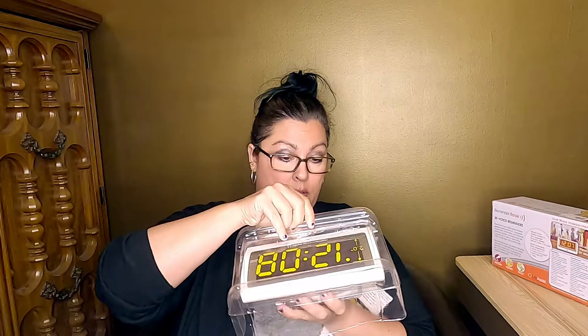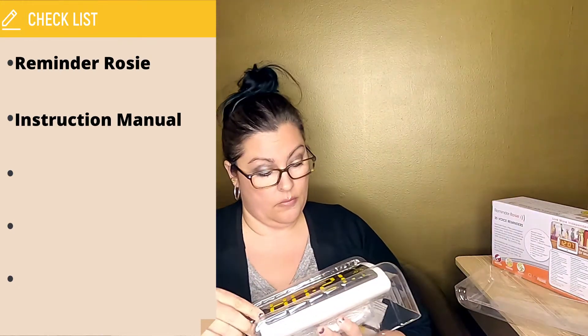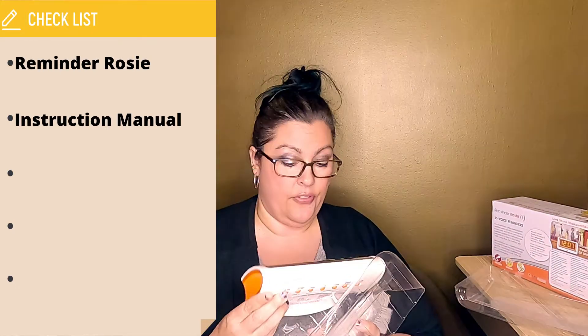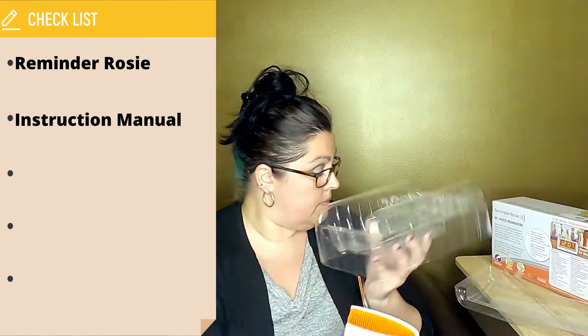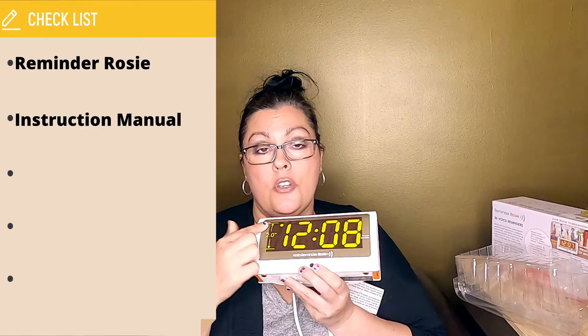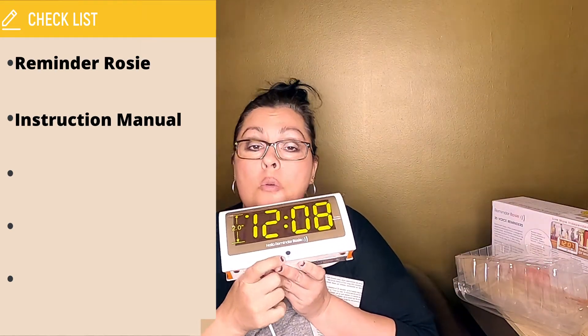I guess we might as well do an unboxing — I'm sure this is going to be the most exciting unboxing video you've ever seen. So we have the clock with a cord. The fake time is just a film that you pull off, and here's a microphone hole right here in the front.